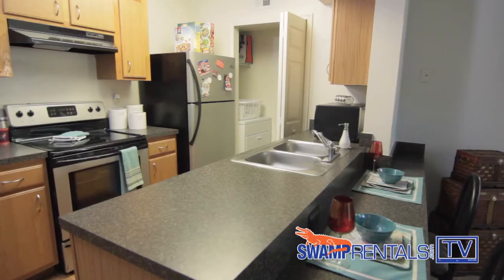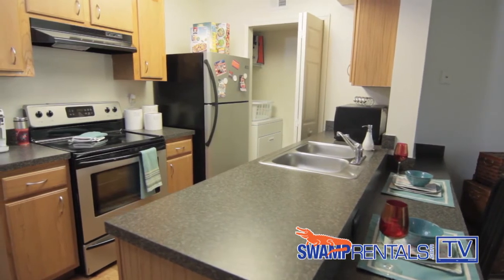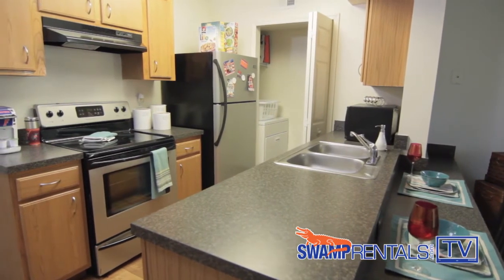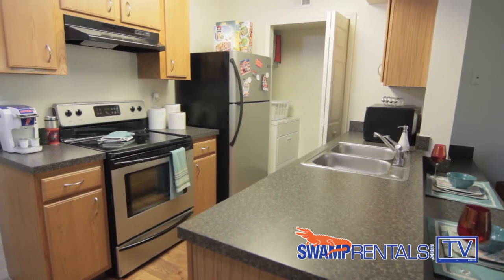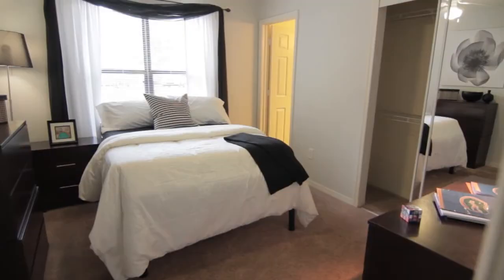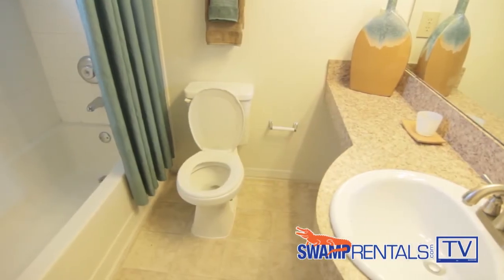All of our upgraded kitchens come with stainless steel appliances, as well as a microwave and a dishwasher. All apartments also come with a utility closet featuring a full-sized washer and dryer. Here we are in the four-bedroom four-bathroom private bedroom, which also comes with a private bathroom for all of our residents. As you can see, here at the Pavilion we offer an all-inclusive living experience at a great value. We'll see you soon!